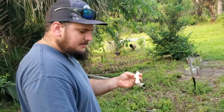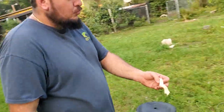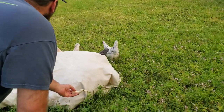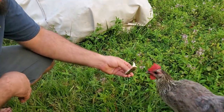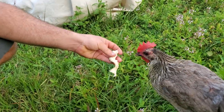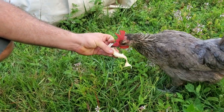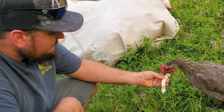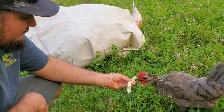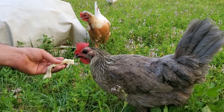Let's see if these chickens want some scraps. Penguin! What are you going for, girl? What do you think? Oh, you like that. I think she's getting my finger more than the fruit.